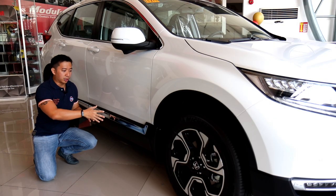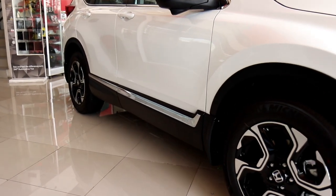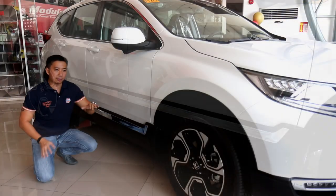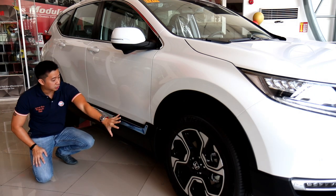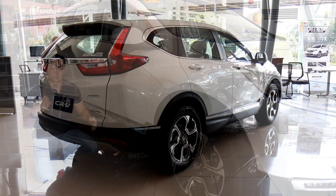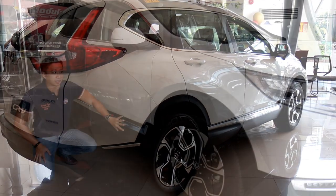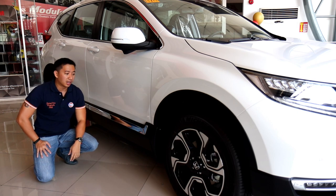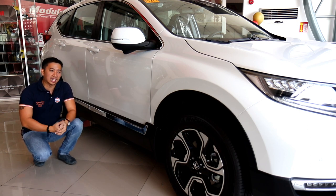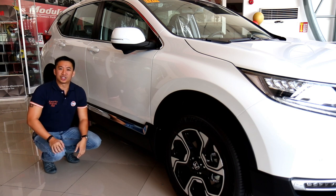Moving to the side of the CR-V, the chrome treatment extends all the way down — there's a chrome strip embedded in the black plastic cladding at the lower half. Honda has kept the plastic cladding to a minimum; it's just a small part at the side and front bumper, which is good looking and not as prominent as some other compact crossover SUVs or even the first generation CR-V. It still does a good job protecting against road debris, rocks, and sand for light off-roading or typical Manila road conditions.